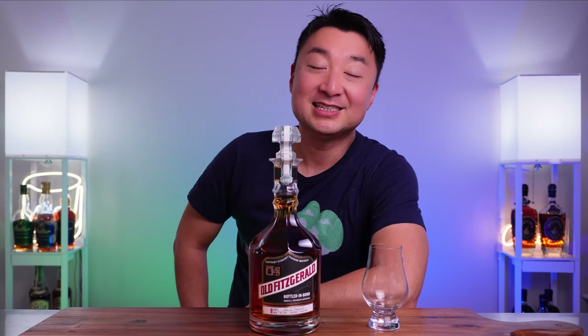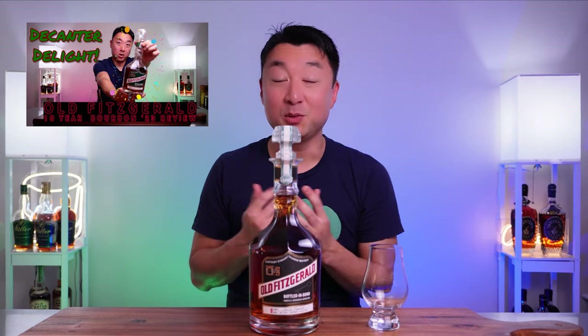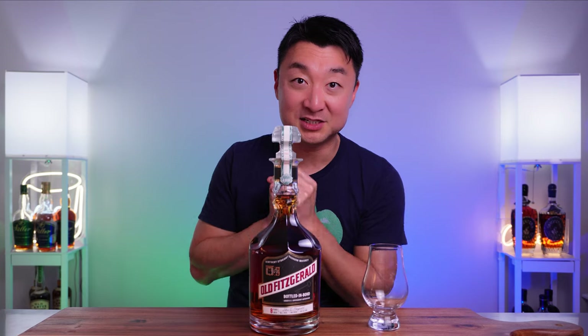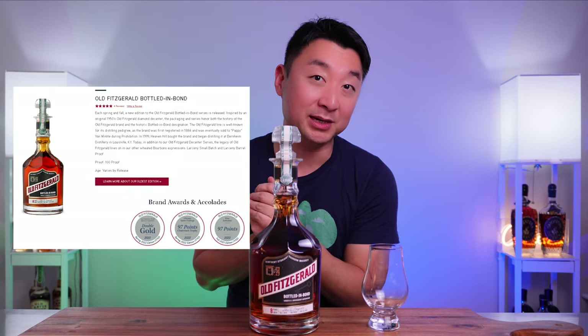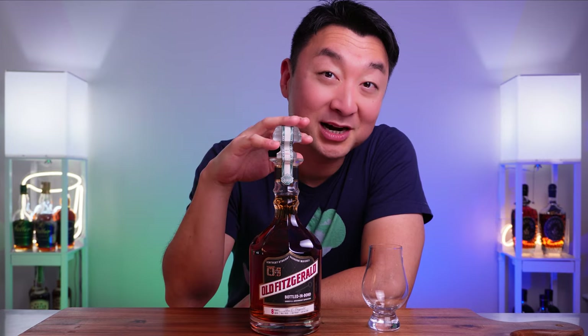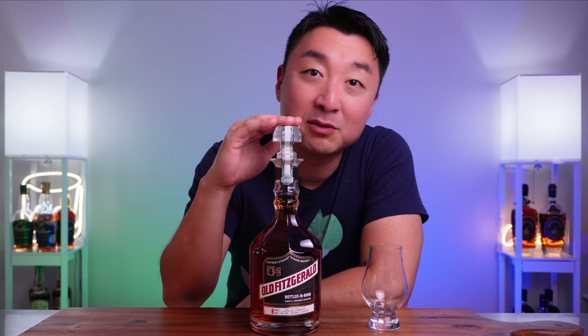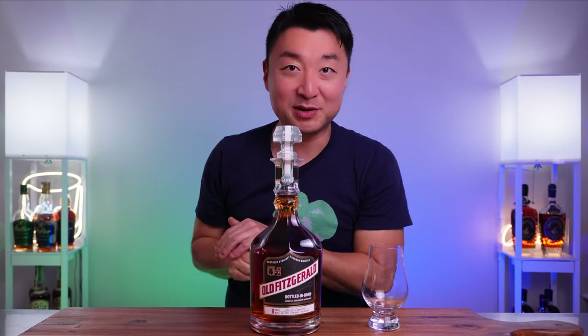Hey, what's going on everyone, welcome back. My name is Steve and this is Made for My Honey. Last time we tried the 10-year-old Old Fitzgerald; here we are with the 8-year-old, the second batch of the 2023 Old Fitzgerald Bottled-in-Bond bourbon. This one was a little bit hard to track down but we finally did it. I'm happy to have the bottle here. We'll do a quick review of how it tastes and I'll give you my recommendation at the end — let's get right to it.